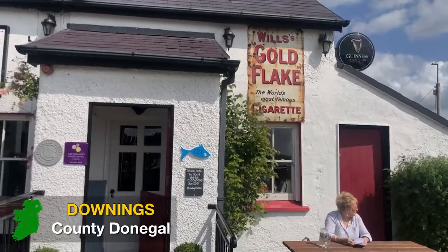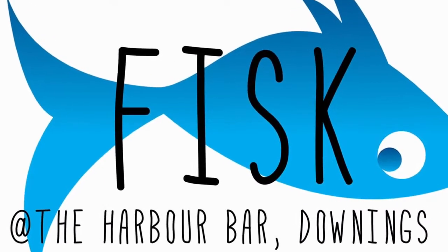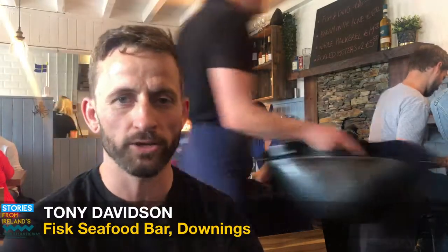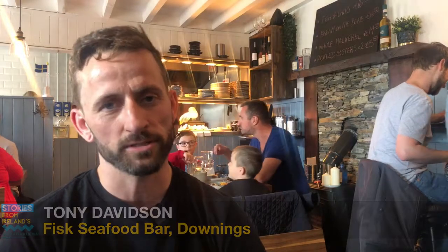Hello, my name is Tony from Fisk. We're sitting here in Fisk's Seafood Bar in Downings, a little seafood place just on the coast. We opened back in March last year, just at Easter, me and my partner Lena, who's from Sweden. And obviously Fisk is fish in Swedish.